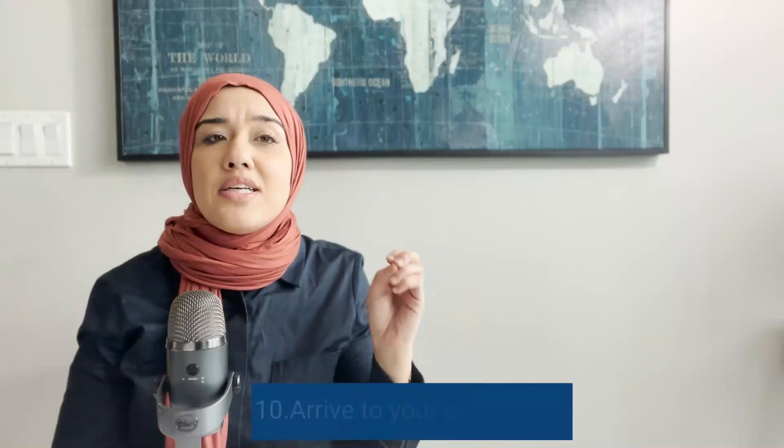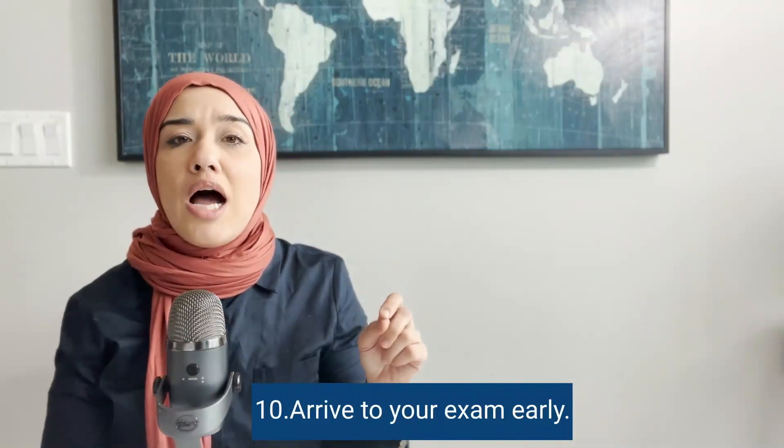Tip ten is to arrive at your exam early. You don't want to be nervous on exam day thinking you only have 10 minutes. Arrive early, relax, maybe grab a coffee, take a few deep breaths, and everything will be okay. Walking in with confidence is a big factor in passing the exam. Check out the 10-day IELTS speaking self-study plan above focusing on grammar, sentence structure, and intonation — and I'll see you there.